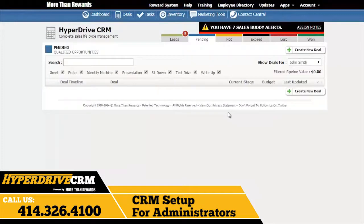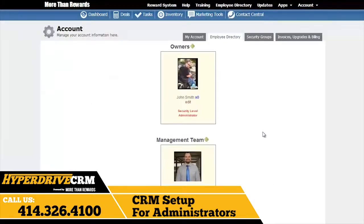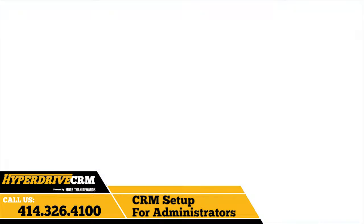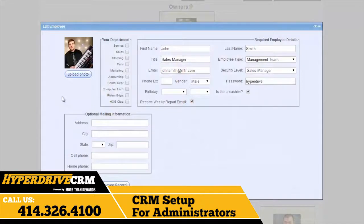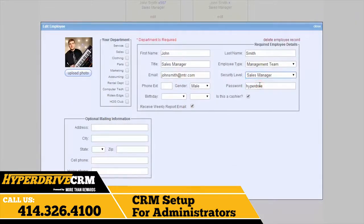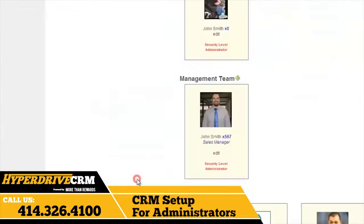The previously designated administrator for the More Than Rewards intranet will first set up your sales manager and salespeople in the Employee Directory section, located on the toolbar here. Those with only a sales manager security level will not be able to do the following steps. You have to be an administrator. First, add a sales manager by clicking the green plus button here in the Managers section. Then type in their personal information, including email, and be sure to give them a unique password. Add a picture in the form of a low-resolution JPEG, which will appear on any outbound emails they'll send through the CRM. And lastly, set their security level as sales manager. Be sure to check their department as sales before you go, and hit save at the bottom.